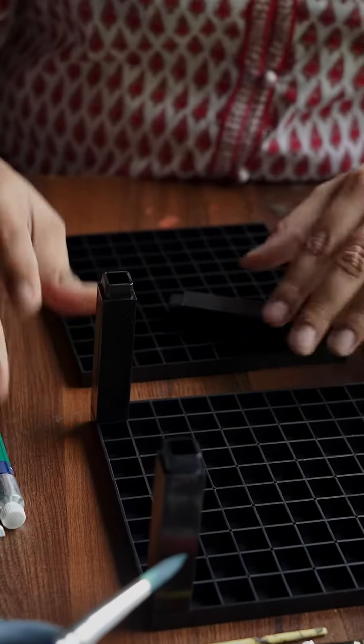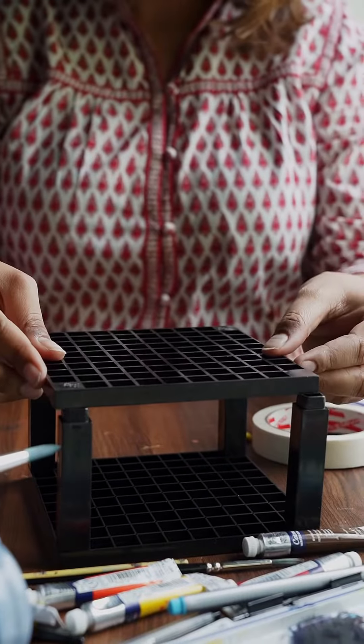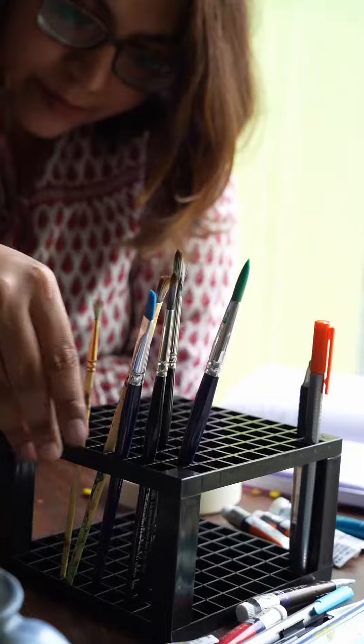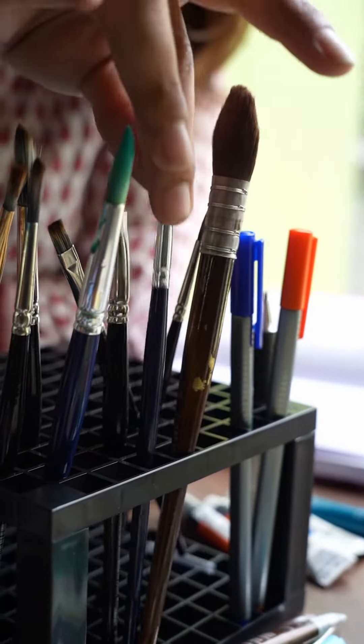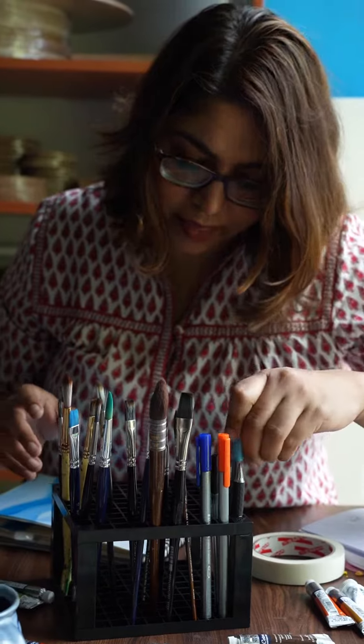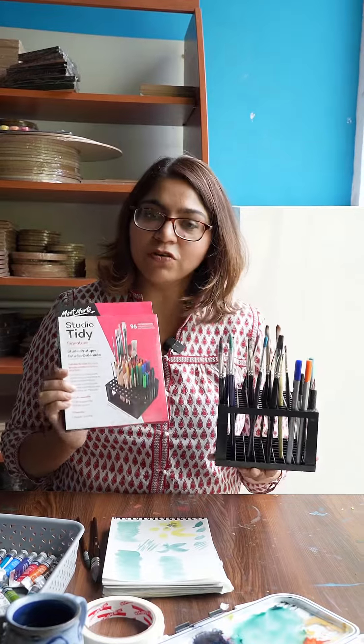It's very compact. There are brushes, pens, markers, etc. It's a set-up that's permanent in your studio desk. If you're a stationery lover, it's very useful. Any stationery or art material lover will find this product very useful.